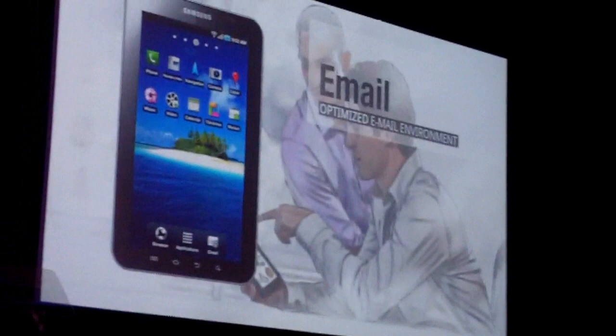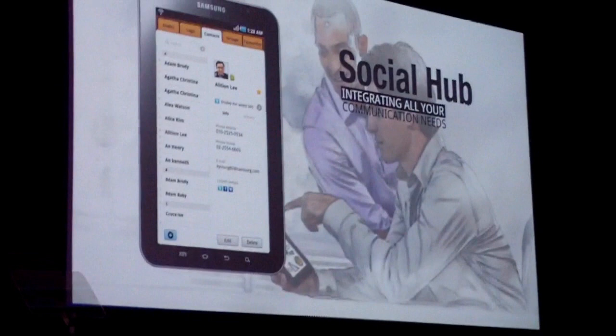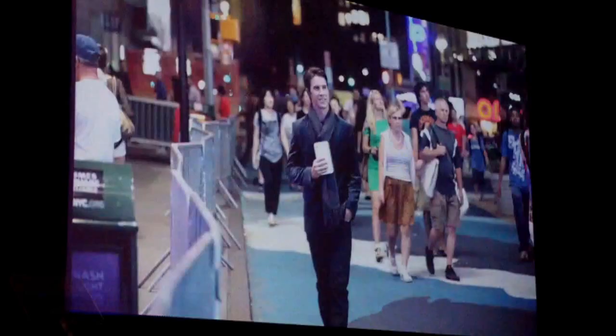And of course, you can meet Samsung Social Hub in the Galaxy Tab as well. As you are already aware, it brings all various communications into a single integrated phone book. With the Samsung Social Hub, you can better enjoy the pleasure of networking.